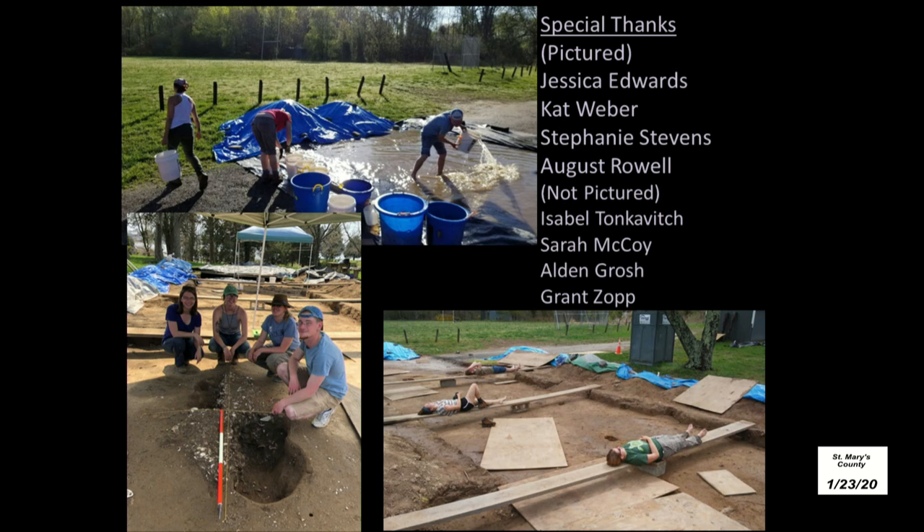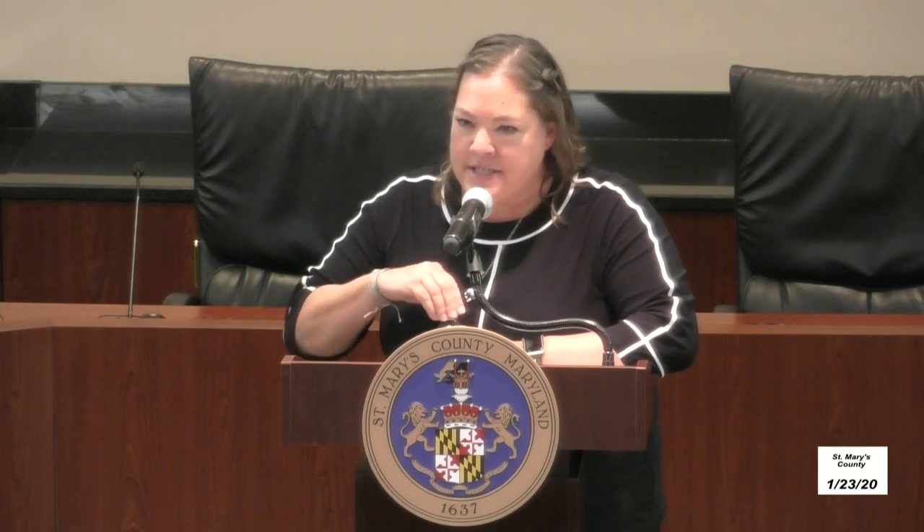We're going to open it up if anybody had any questions. There's one — did they ever find anything connected to Washington? I can't say that we have. The house that we worked on there was not the house that Nathaniel Pope lived in. We would like to find that house though. All it takes is time and funding.